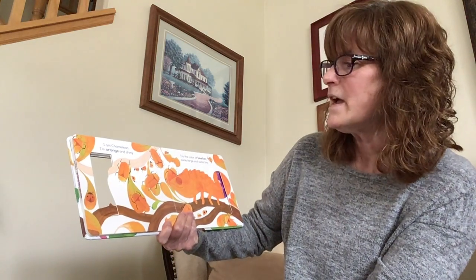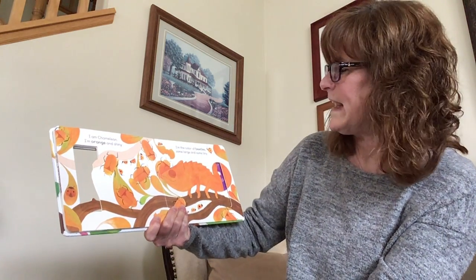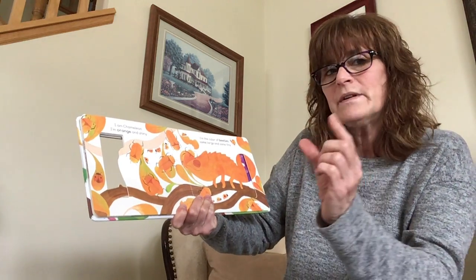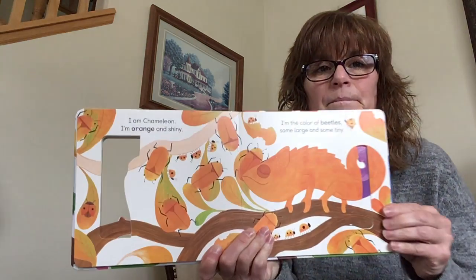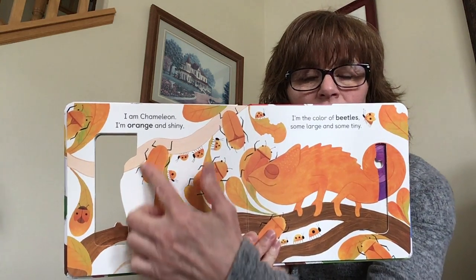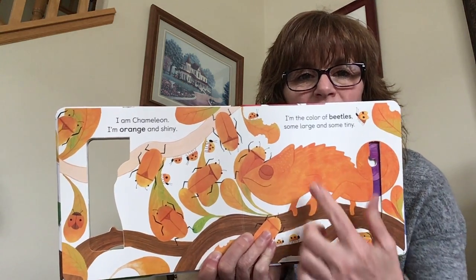I am Chameleon, I'm orange and shiny. I'm the color of beetles, some large, some tiny. Here is orange — all the little beetles, they're orange in color.